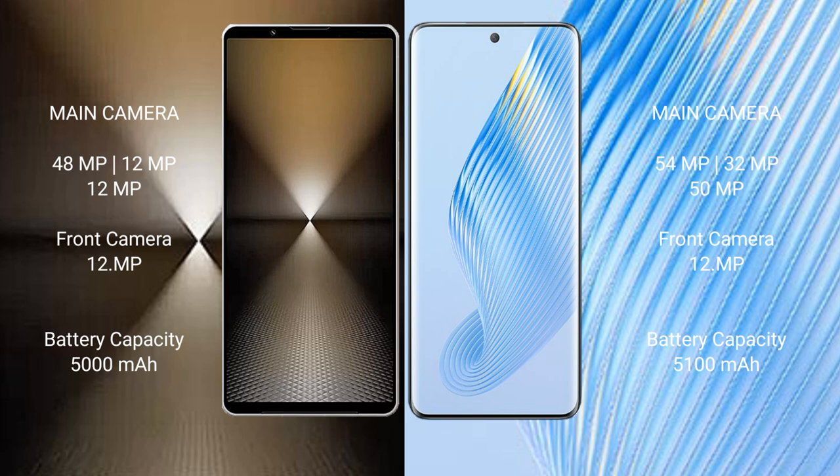The Sony Xperia 1 Mark 6 packs a 5000mAh battery with 30W fast charging support. The Honor Magic 5 features a 5100mAh battery with 66W fast charging support.